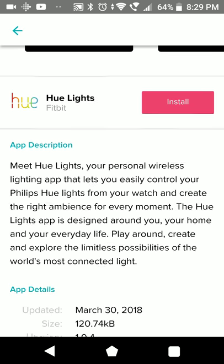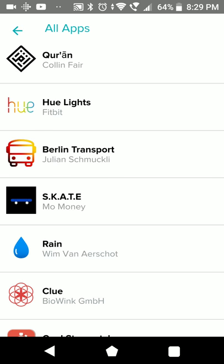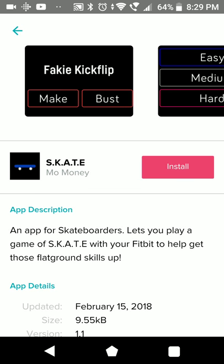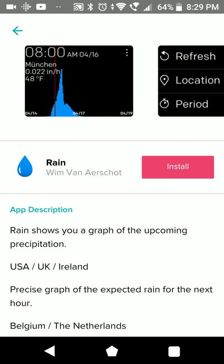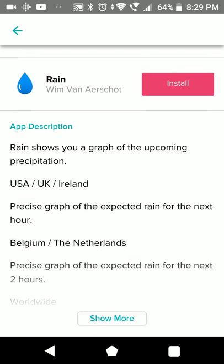The Hue Lights app has been around a while - for controlling your lights. The Berlin Transport app. Skate - this sounds like a skating app where you can play a game. Rain - rain shows your graph of the upcoming rain for the next hour.